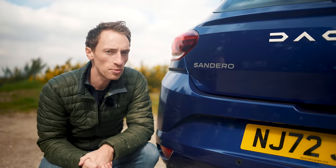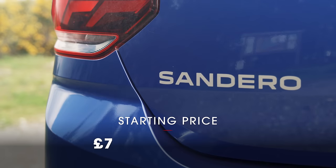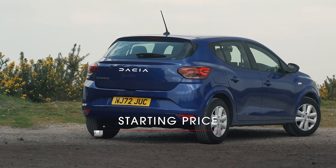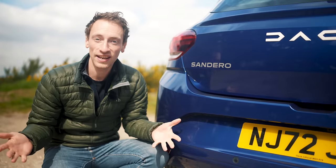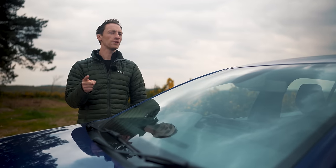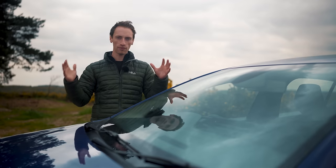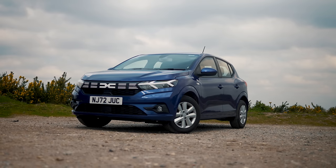However, the starting price now is just shy of £14,000, which is a price hike of more than 70%. So is this the end of the Sandero being the best budget car? Well, not exactly — keep watching until the end for a full breakdown of what the price hike means.